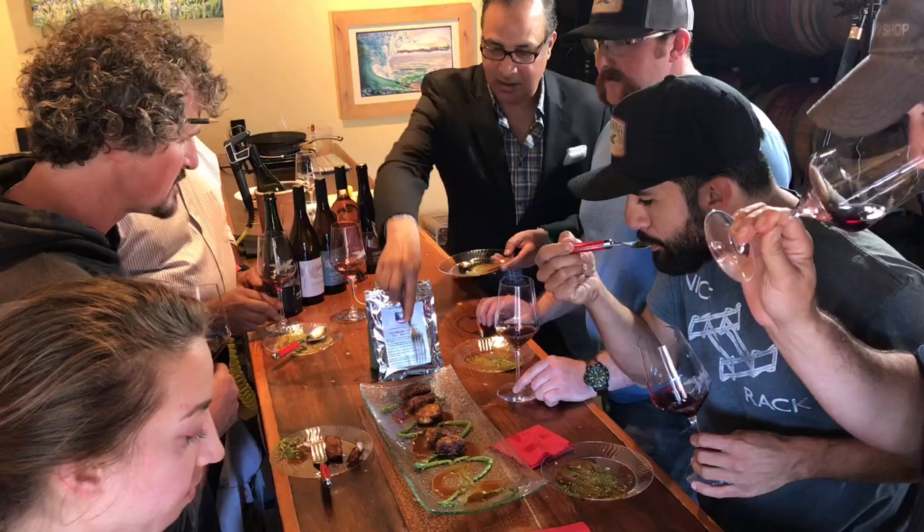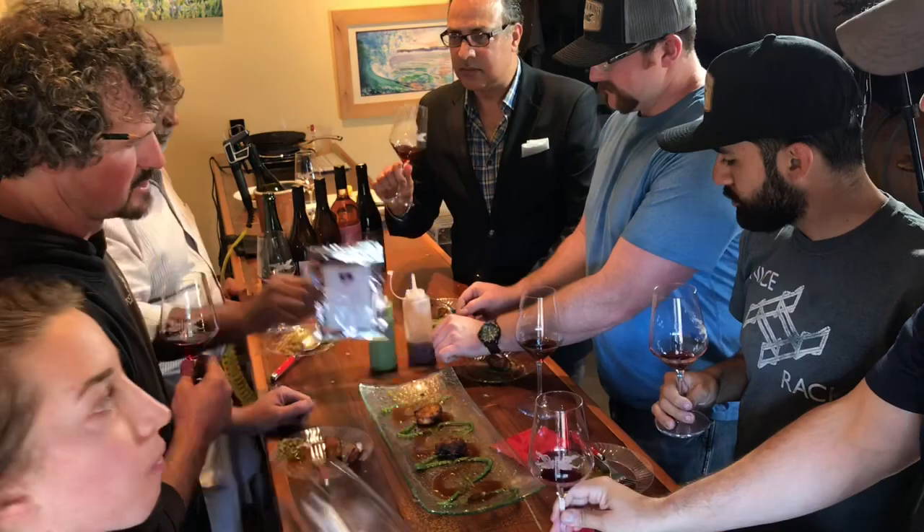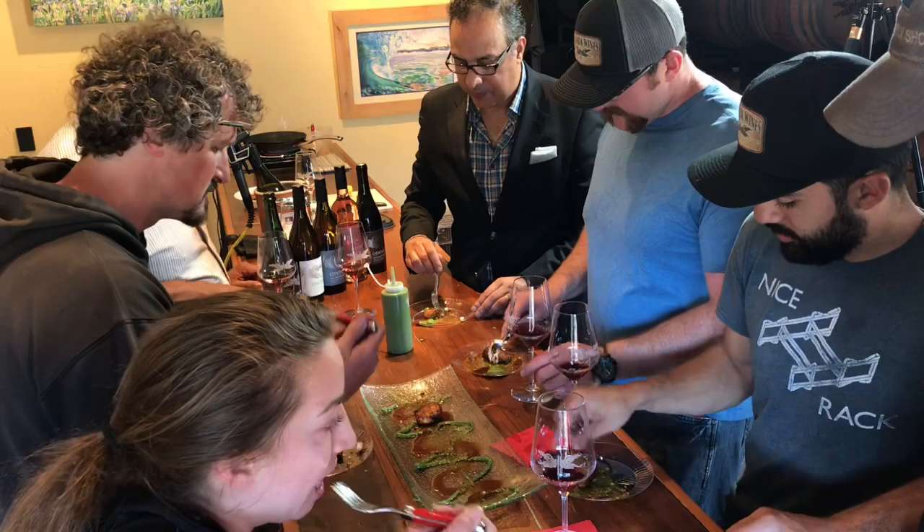The group tries the 2015 Black Darter, a GSM — Grenache, Syrah, Mourvèdre blend. Dennis explains it has a real delicate nature, which is why they feel it can go with fish. It also has a lot of that Rhône spice that can play with the spicing on the fish.